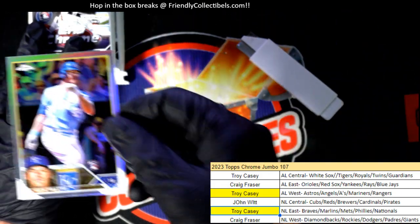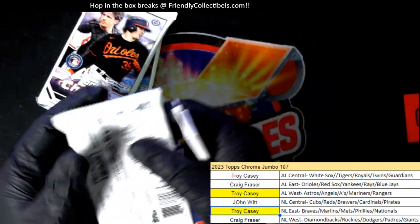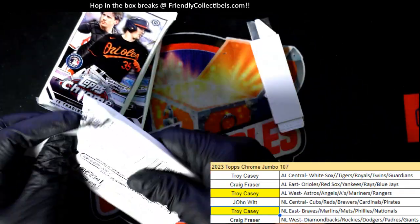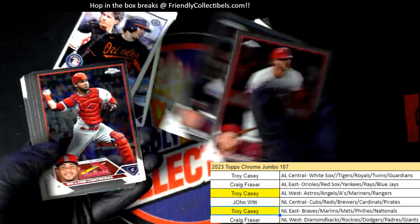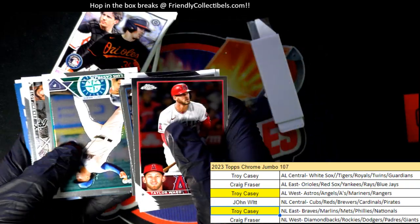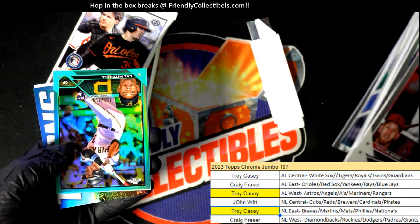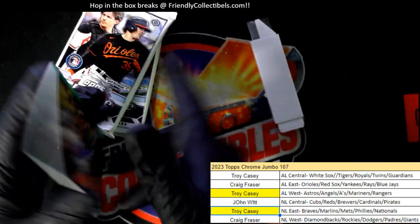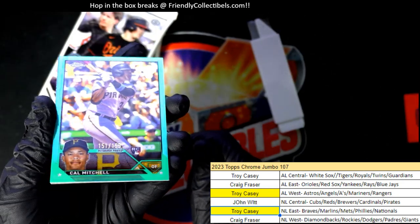That's a good rookie card too — nice refractor. All right, so we're down to three packs left and a final autograph left to come out. Congrats Troy C., doing pretty good there so far. Where's this? Pirates. Number two, 199.